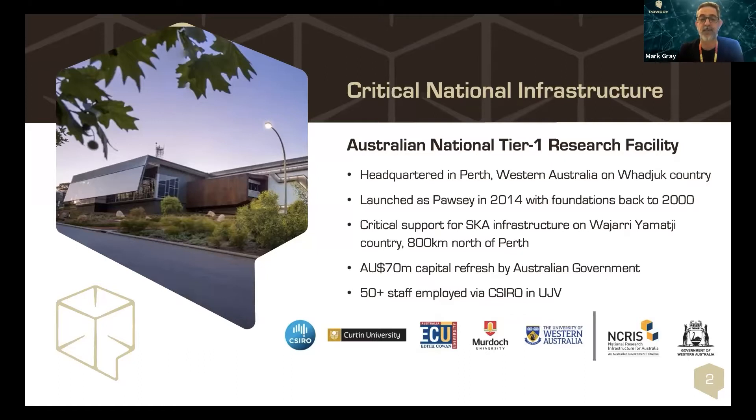As part of that, we're providing critical support for the SKA infrastructure north of Perth, and looking forward to the next phase of SKA and other activities.